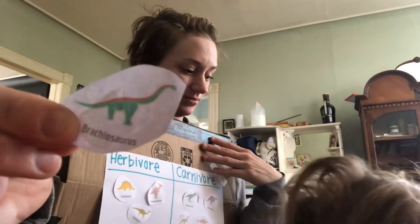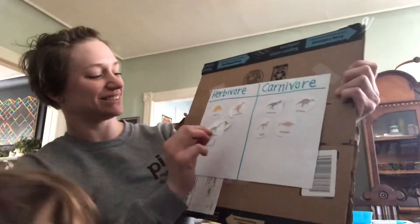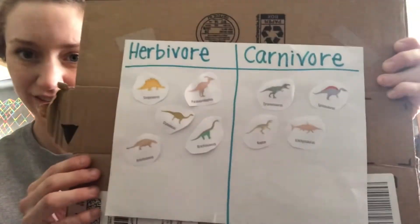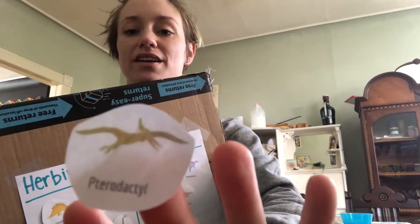Brachiosaurus. Brachiosaurus is an herbivore. And we've got Pterodactyl.